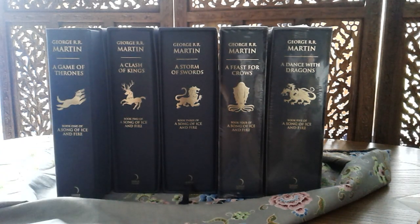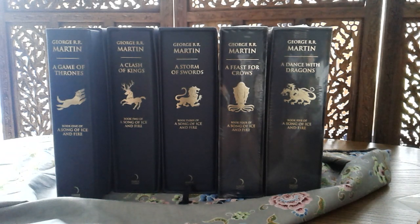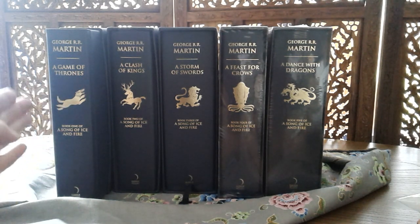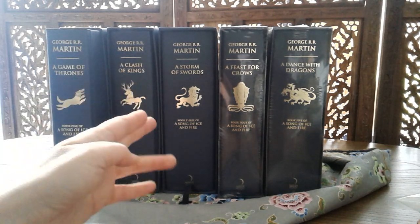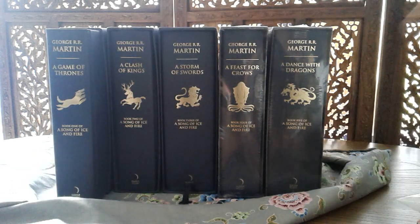This is the Harper Voyager deluxe slipcase edition with the coats of arms of the five major families that are part of this epic saga. House Baratheon, House Stark — which we all know and love, quite central to the whole story — House Lannister, House Greyjoy, and the last one being Targaryen. There are two more books still coming.